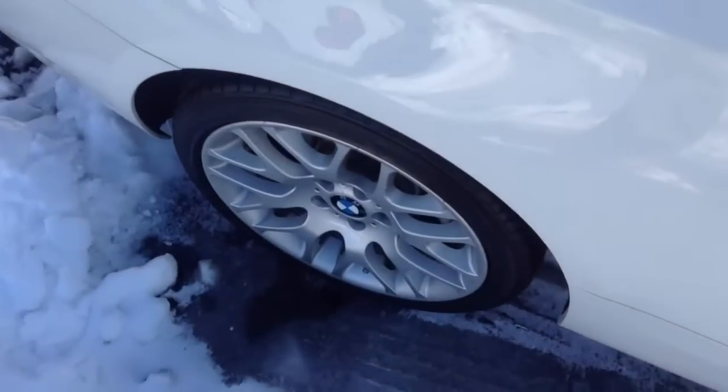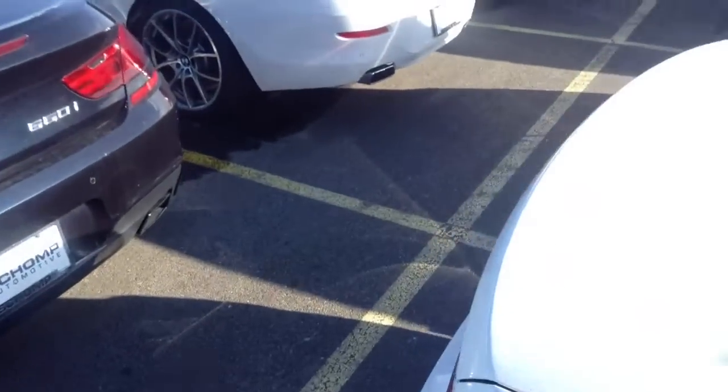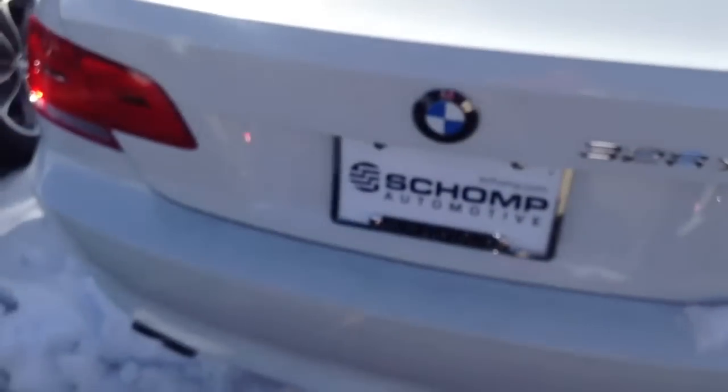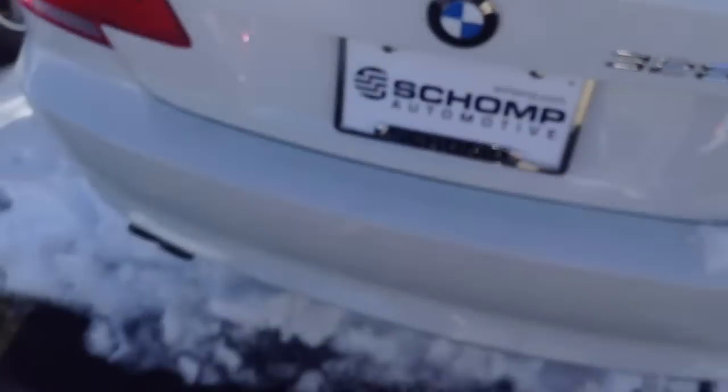We'll clean everything up, fill everything up with gas. Tires and wheels are good. We'll put it on a transport and ship it to you. It's a very, very nice-looking vehicle — you'll have the best 328XI coupe around.